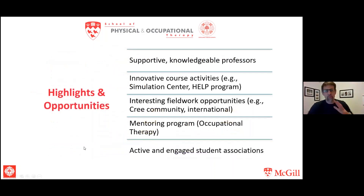Moving on to highlights and opportunities. The first is supportive and knowledgeable professors. Our instructors are a mix of clinicians and researchers — some do both — which means you'll be learning the most up-to-date evidence-based information while having it taught in a clinically meaningful way. Having clinicians involved means you'll hear anecdotes about specific events that happen in clinical practice, ensuring what you learn is relevant to your future clinical work.